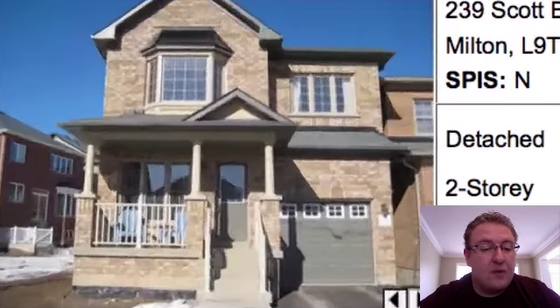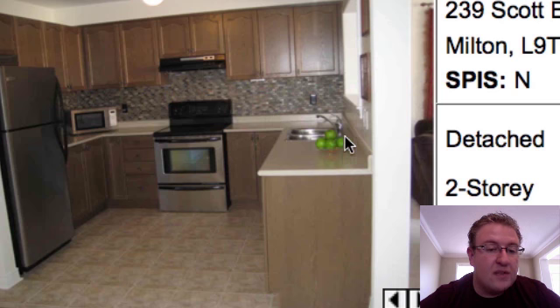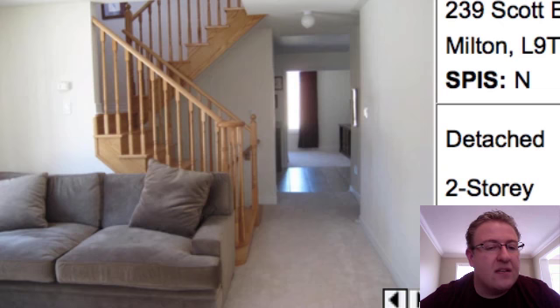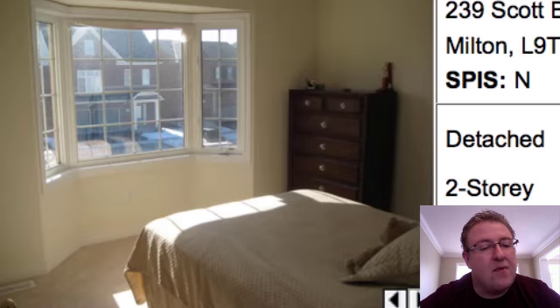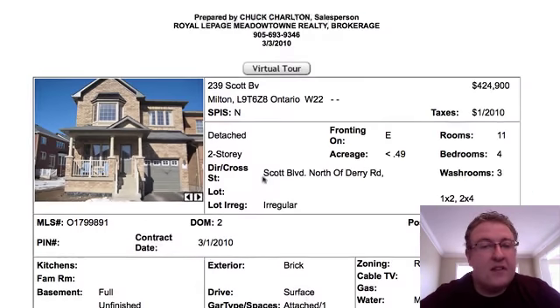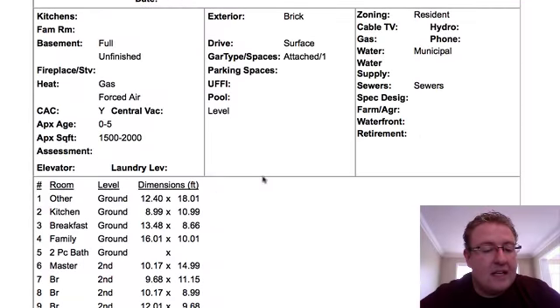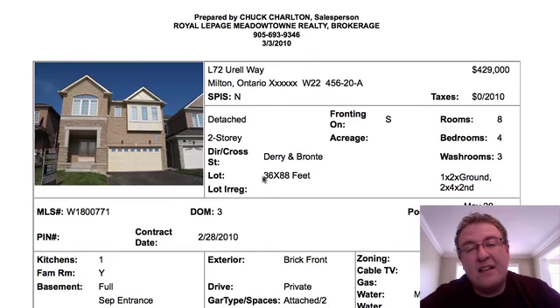239 Scott Boulevard, $424,900. You've got the backsplash — of course, the green apples, the staple of any staging project. It opens up to the table and there's a walkout to the yard. There's a front room before you get into the kitchen, and then the family room at the back. Nice bay window. Decent looking home. This is an agent selling this home as well. Possession is negotiable. Scott can be a busier street — it's okay, but it's not blowing me away.